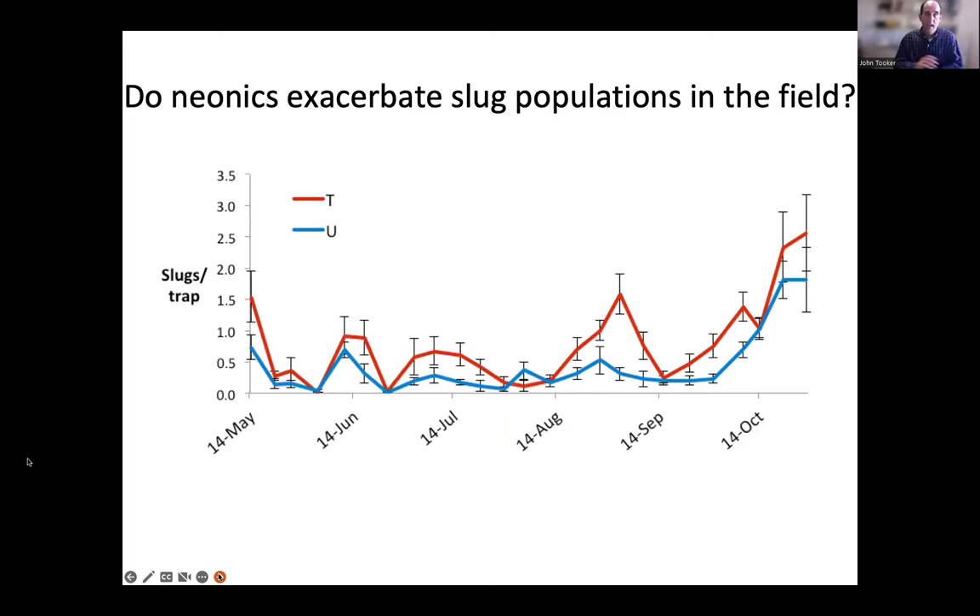We've asked in research experiments: do neonics exacerbate slug populations? Slugs are a pest in Pennsylvania field crops because we have stable no-till fields with enough rain to make them happy. This figure shows the number of slugs over time — in red, where corn was planted with insecticide-coated seed; in blue, with untreated seed. The difference between the red and blue lines is driven by the number of predators in these fields. Where we're using insecticides, there are fewer predators, and so there are more slugs.